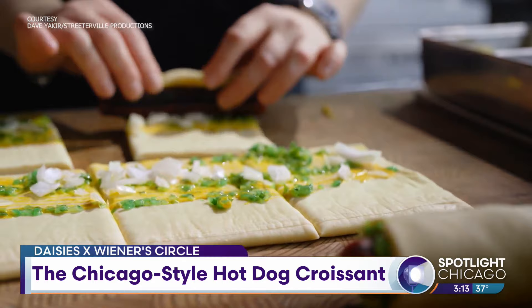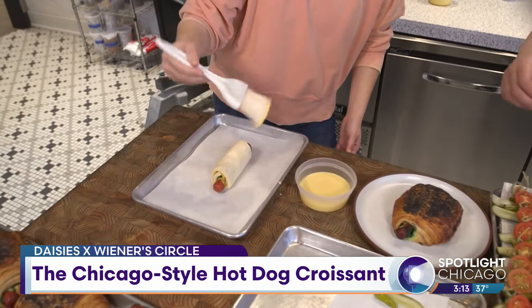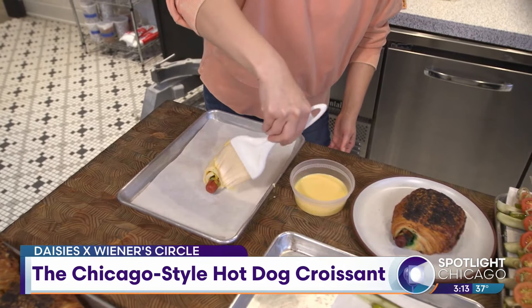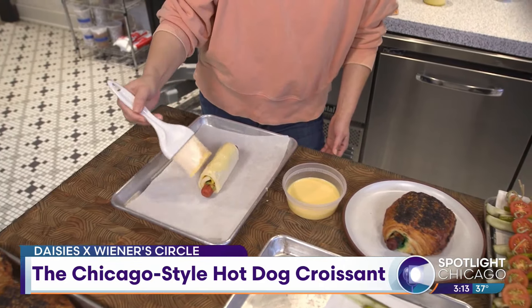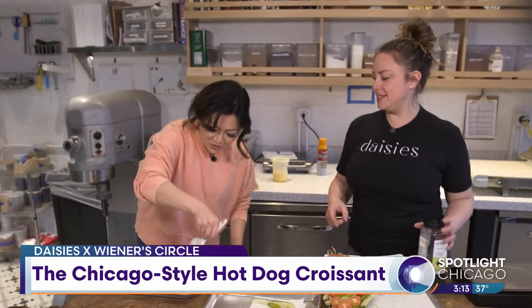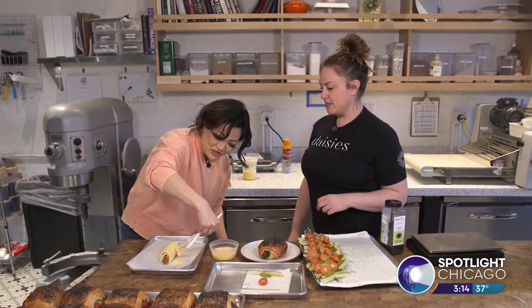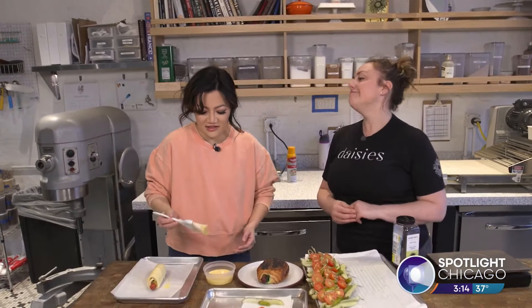So you stuck to your true croissant recipe, and then the Vienna dog gets rolled up. Do you want to egg wash it? You got to get it all the way around, because it's going to expand, and if it doesn't go all the way around, you're going to have bald spots on the side — which nobody wants. And why is the egg wash important? So that the poppy seeds stick.